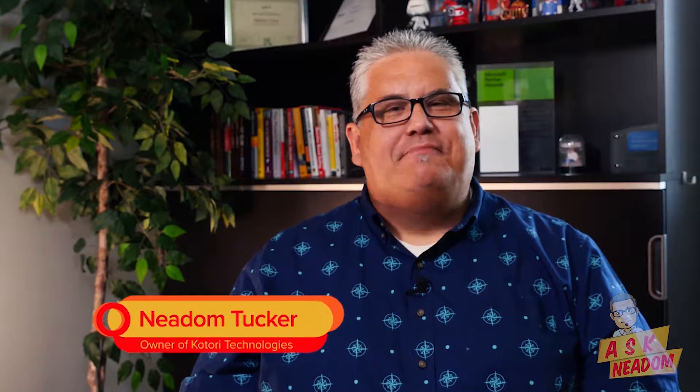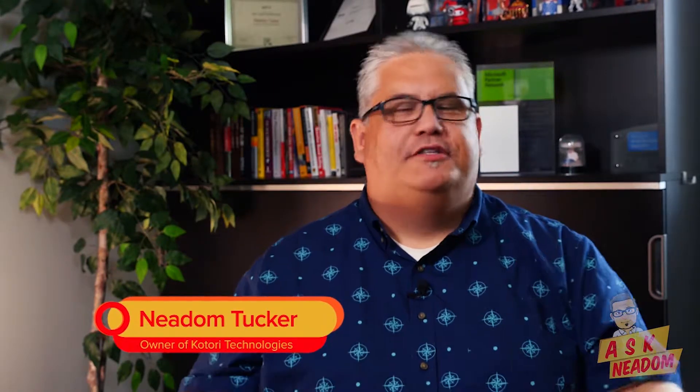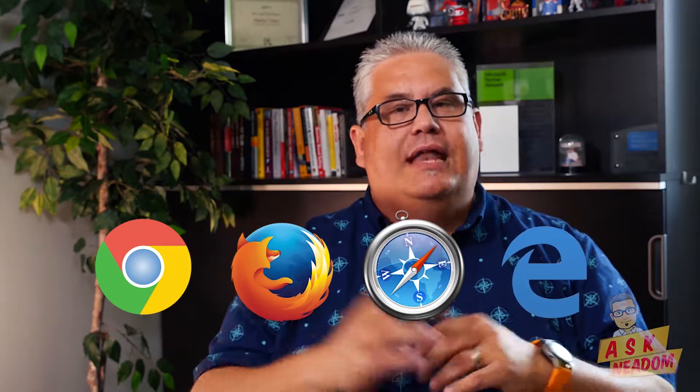Hey guys, welcome to When You Need'em, Ask Need'em. Today we're going to talk about Browser Password Managers and the pros and cons. We're going to look at Chrome, Firefox, Safari, and Edge. We're not going to get into the exact details of each password manager, but overall the pros and cons versus a traditional third-party password manager like Dashlane, OnePass, or RoboForm. So let's jump right into it.